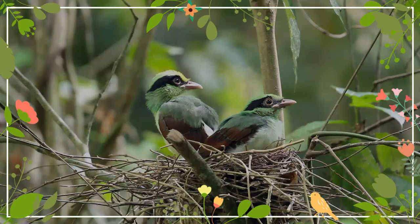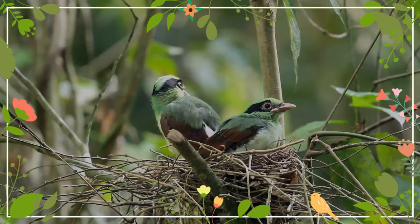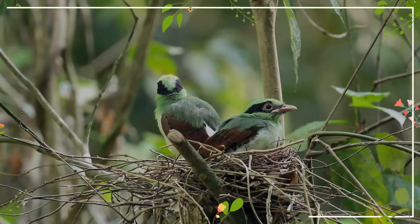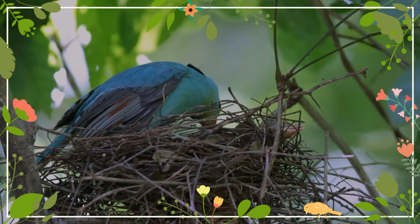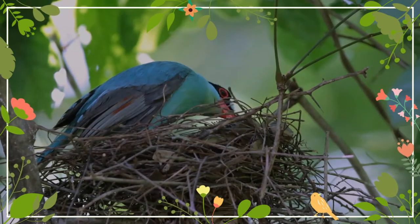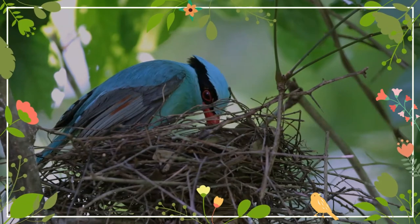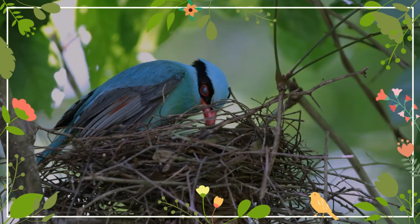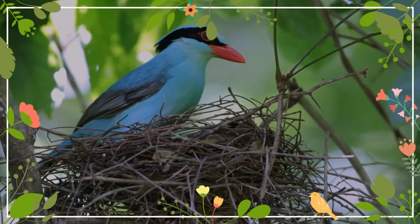The specific epithet chinensis was chosen by Boddaert in the mistaken belief that the specimen illustrated by Martinet had come from China. Five subspecies are recognized: first, Himalayas to south China, north Indochina, Thailand, and Myanmar; second, central Indochina; third, Lang Bian Mountains, south Vietnam; fourth, Malay Peninsula; fifth, Sumatra and Borneo.